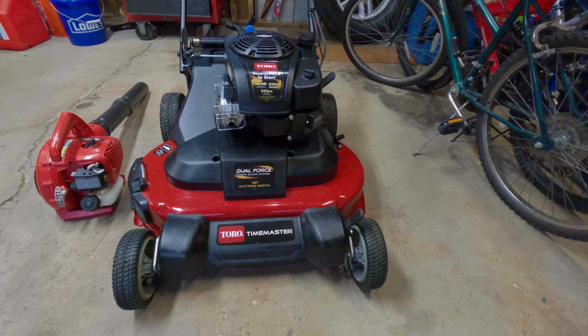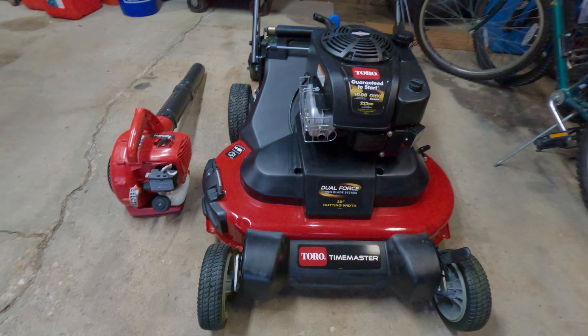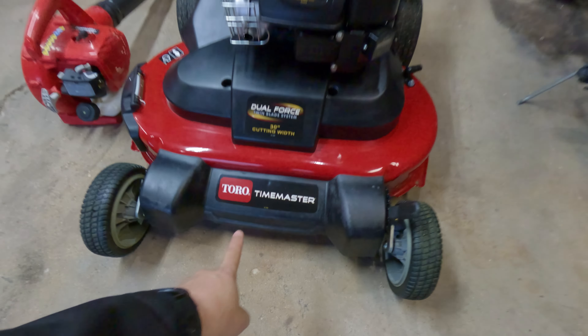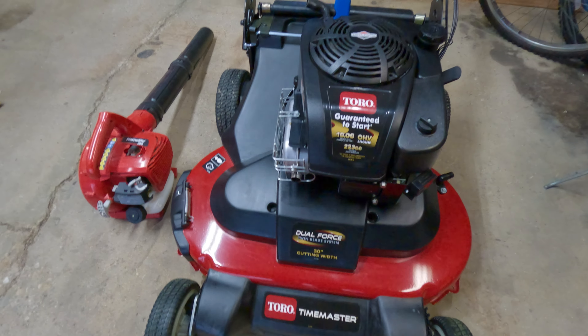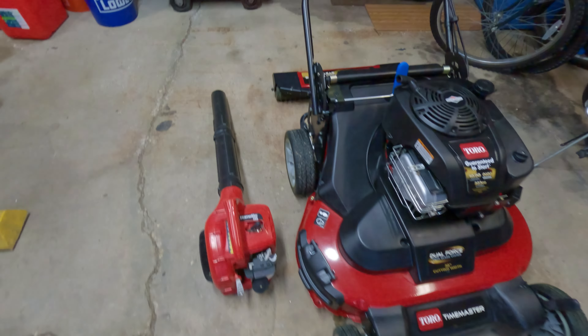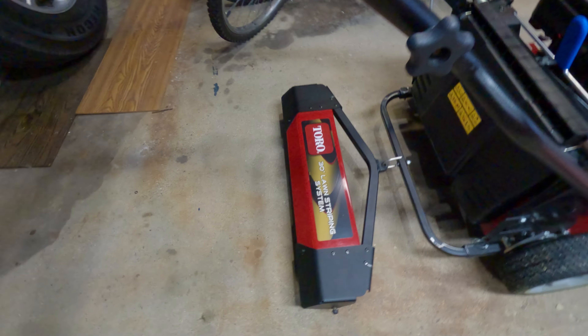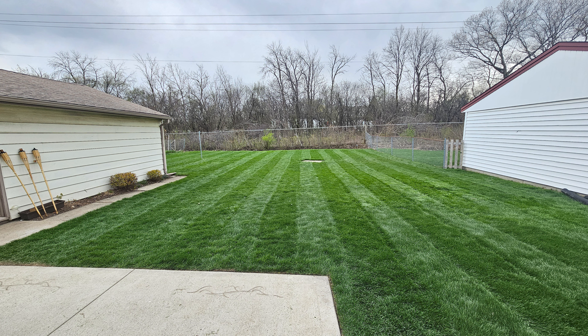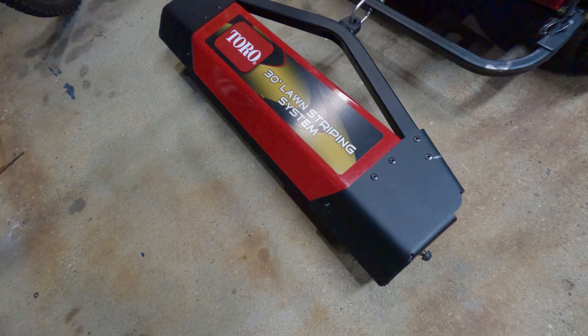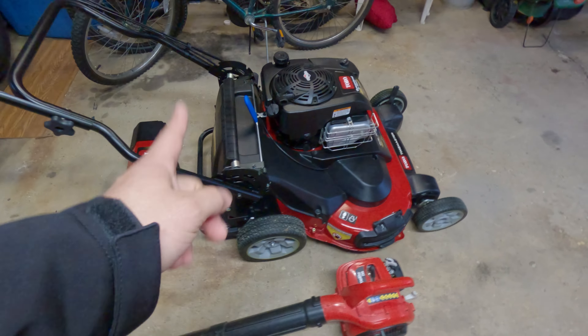I'm going to show you guys what I use to mow the lawn in the back and in the front. This is my lawnmower — it is a 30-inch deck. It's the Toro TimeMaster. I love this, this is awesome. And I also purchased the striping kit. It's a striping system, and what it does is give you stripes on the lawn. It's a nice add-on. That's the lawnmower.